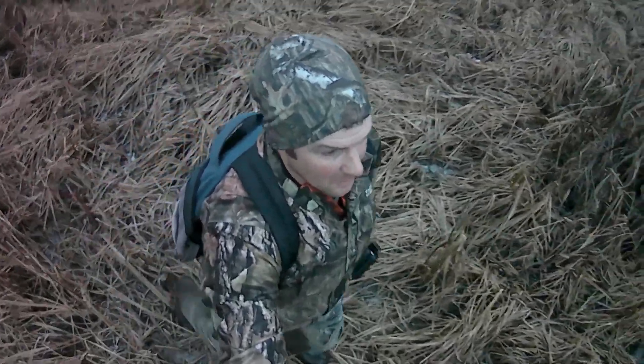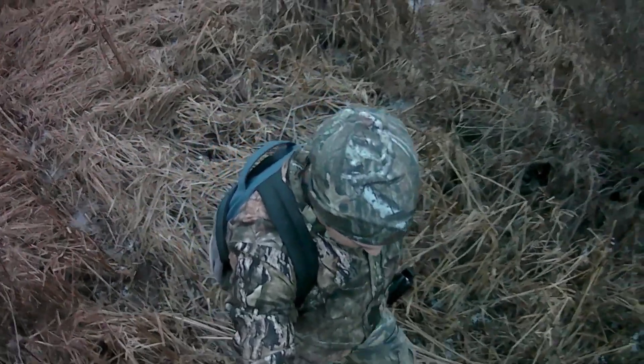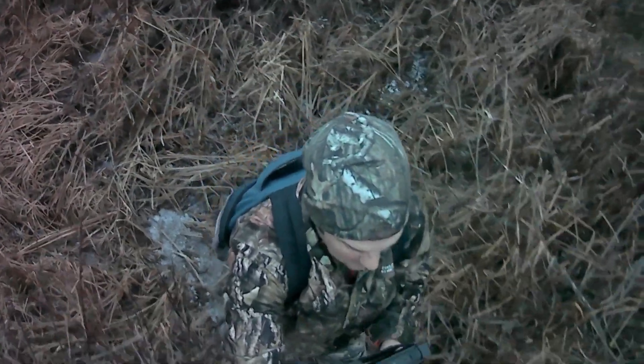I'd be negligent if I didn't tell you that in these spots, when you get into a swamp, you really need to be careful. Someday I'll tell the story of almost dying in a swamp — but it's a real danger. There's a reason most people don't cross water, and there's a reason it's hard to get into these spots. While there are big bucks here, it's not a place you can go in without preparation. Scouting is really essential, because I need to know where I can safely navigate just as much as where the deer are.